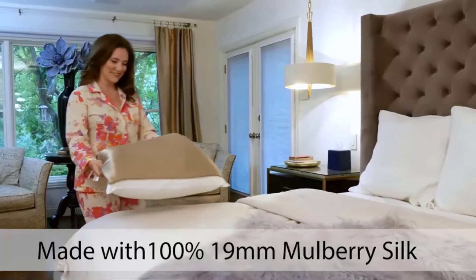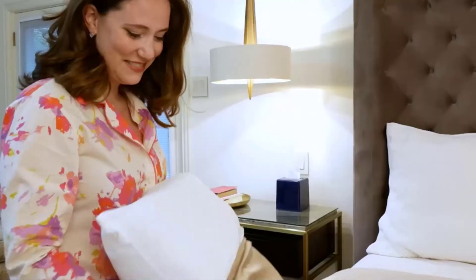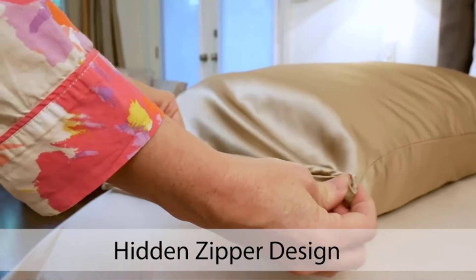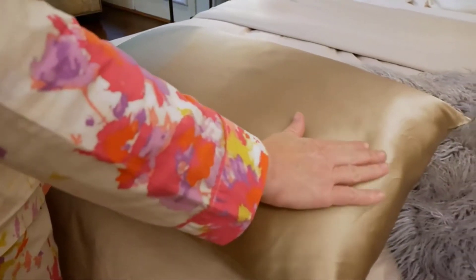The ZIMASILK pillowcase is made and crafted from pure organic natural mulberry silk. Each pillowcase is lightweight, easy to carry, and designed with a hidden zipper closure. You can choose between king, queen, and standard sizes.